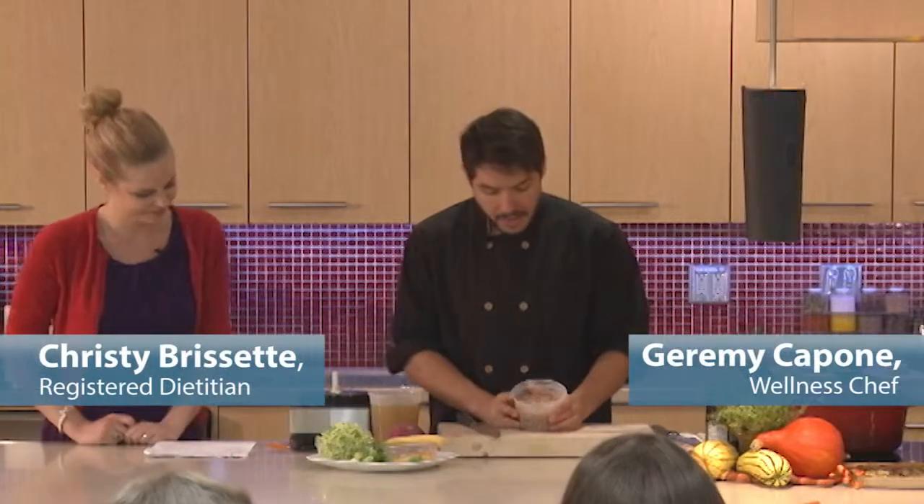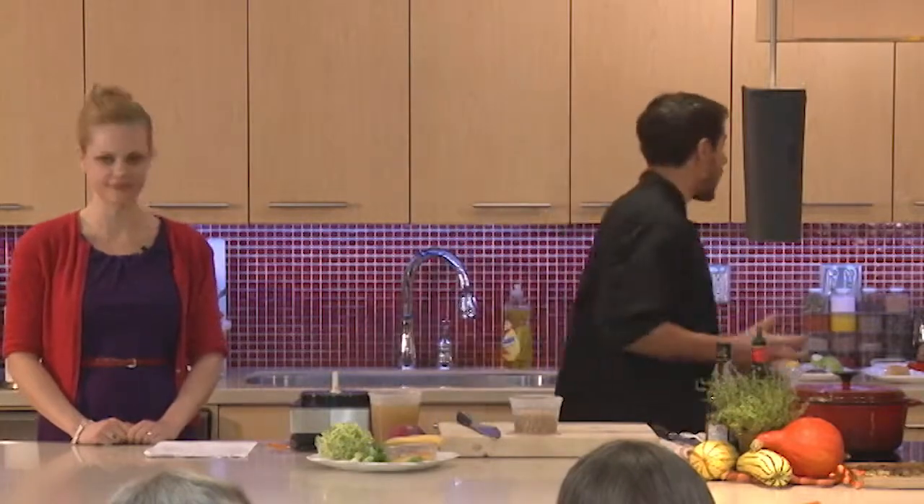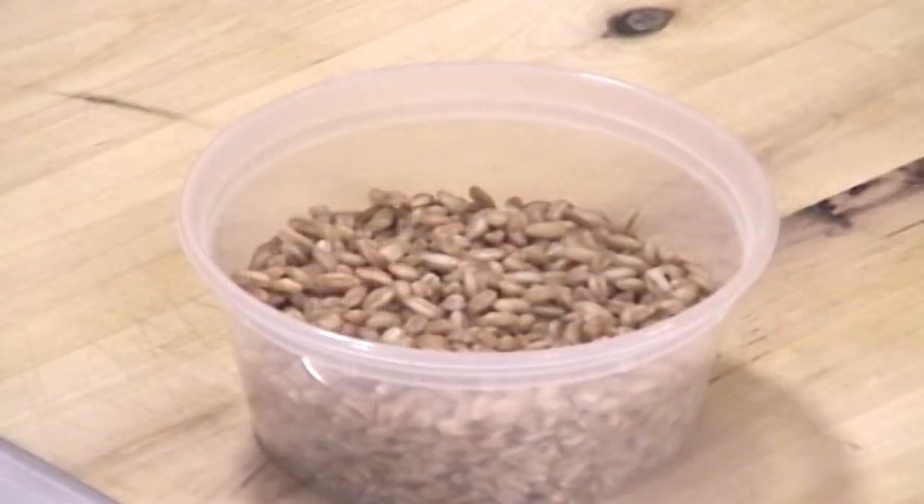So today we're using one of my favorite grains — it's called farro in Italian, or spelt in English. It is a really nice grain, very hearty, fantastic to use in recipes. This is what it looks like — you can pass that around.